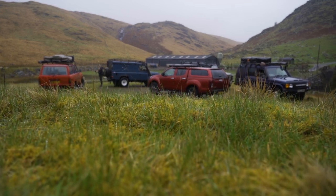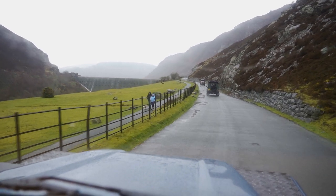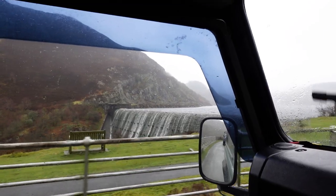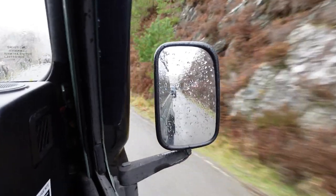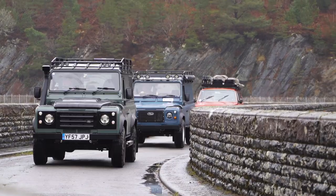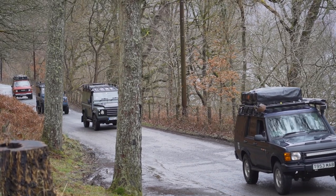Here we are again, back on another adventure, this time visiting the beautiful Barrowlands of the Elan Valley in Wales. We visited in the winter, as you can see the misty rain covering up the amazing lakes with hidden dams and bridges as you go. We had five trucks in the convoy and had all been locked down for a long time, so it was great to see one another once again.